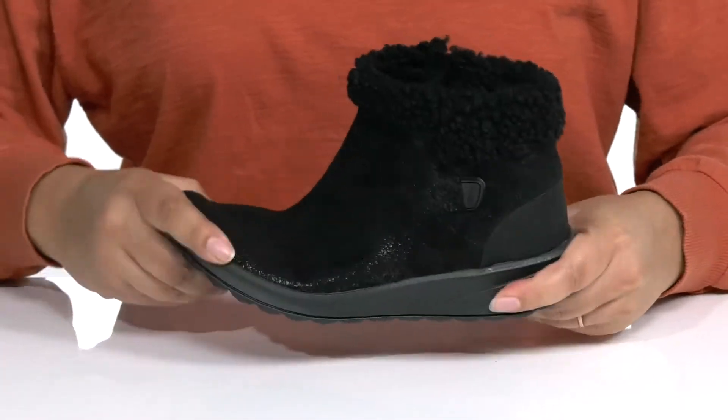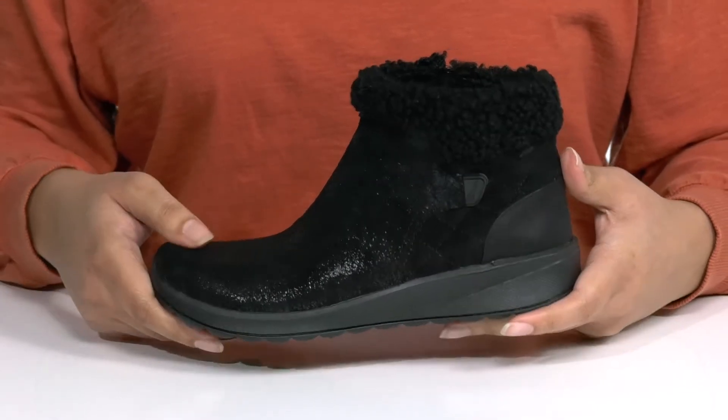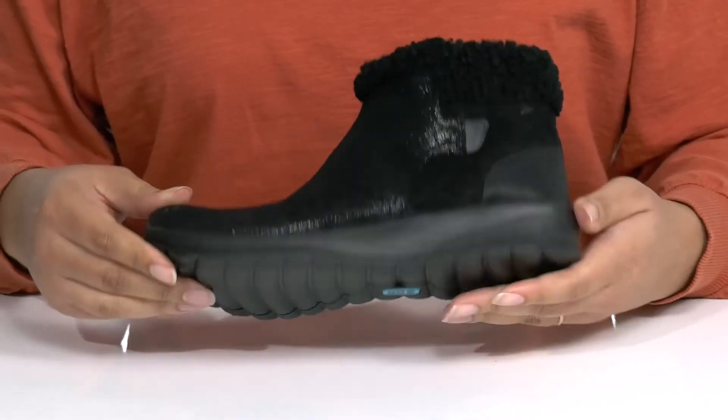The lightweight midsole has lots of flexibility making it great for all day wear, and it's all on top of a durable man-made outsole that is grippy to keep you stable.